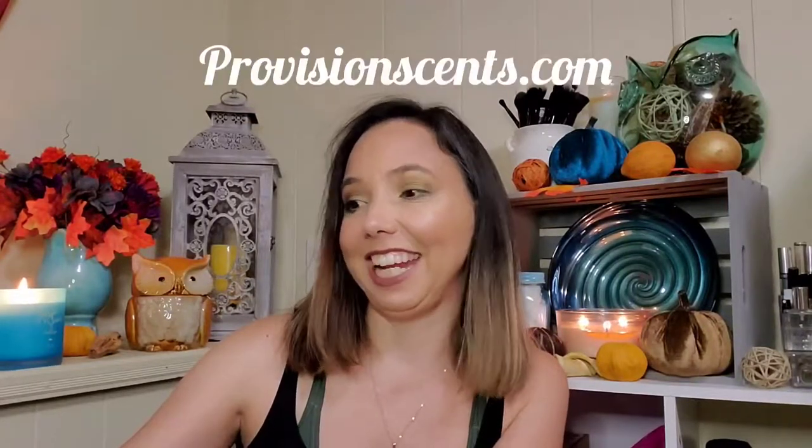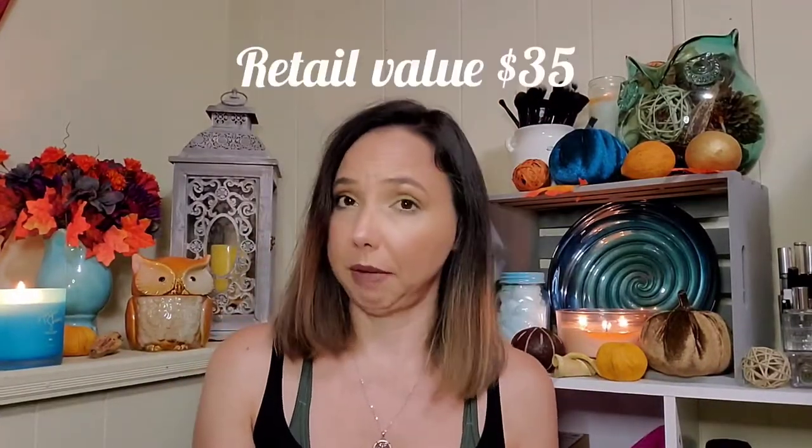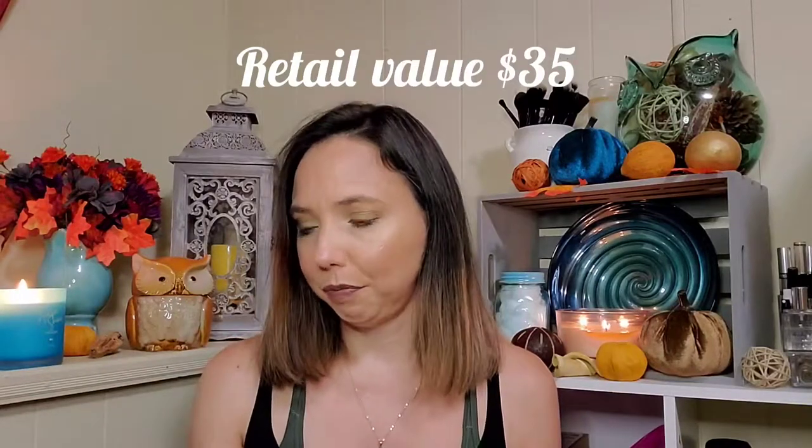Next we have — I count that as one item, and it doesn't have any info sheet with retail values, so I'll include that when I look them up. This is by Provision — Purify deodorant. Feel exhilaratingly fresh all day. It's 50 milliliters, it's a spray deodorant. I do enjoy natural deodorants; my favorite is Native. I haven't tried a natural spray deodorant, so I'll see how that works.